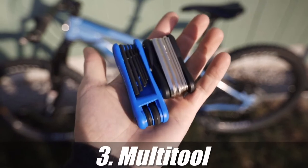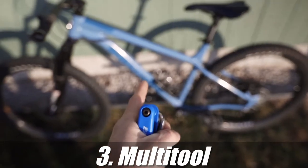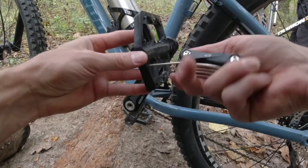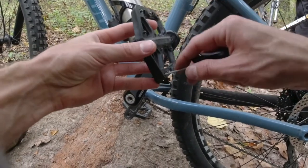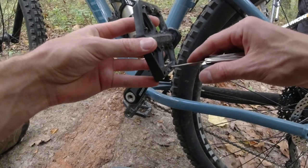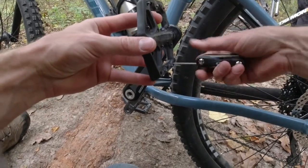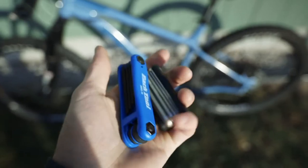You're going to want to bring a multi-tool with you. Any biking, you're going to have adjustments to make on the bike, so bringing a multi-tool will save the day in a pinch on the trail. These multi-tools have all the different sizes you will need for adjustments, so be sure to throw one of these in your pack as well.